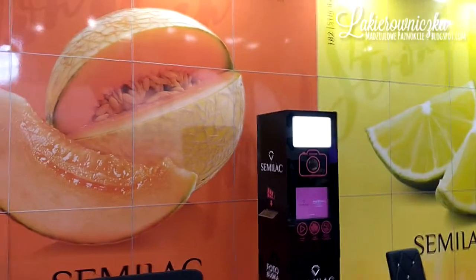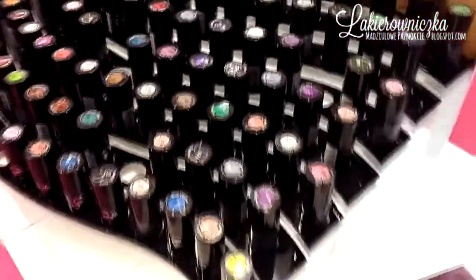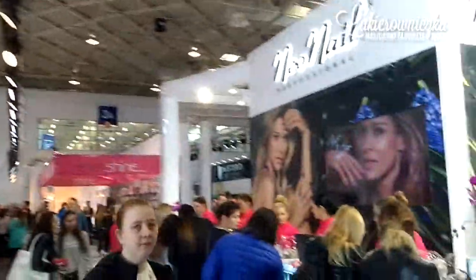Jednym ze stanowisk, które wybrałyśmy był Semilac, ponieważ jest to największe stanowisko na targu. Ma mnóstwo różnych atrakcji i chciałyśmy trochę tutaj popatrzeć, co dla nas przygotowali. Możecie zobaczyć nowość, którą wprowadzili, czyli topy kameleony. Semilac zorganizował fajną grę i zobaczcie, można wygrać fajne rzeczy. My skupiłyśmy się bardziej na tej części paznokciowej.